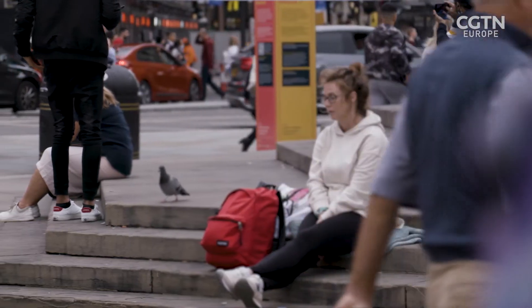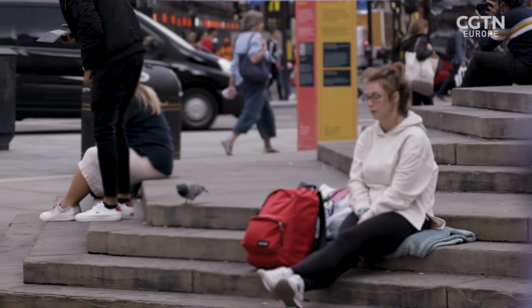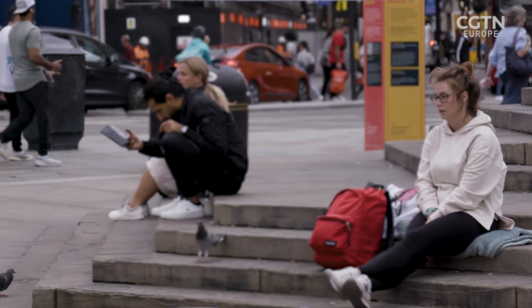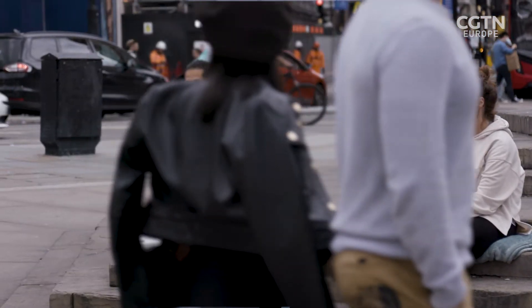Those cells, because they're neural cells — just like spinal cord cells or brain cells — don't regenerate. And this is the real problem. Once they're lost, the vision goes down and the vision is lost permanently. Currently, we have no way of replacing the cells, and there's no natural way of these cells regenerating.